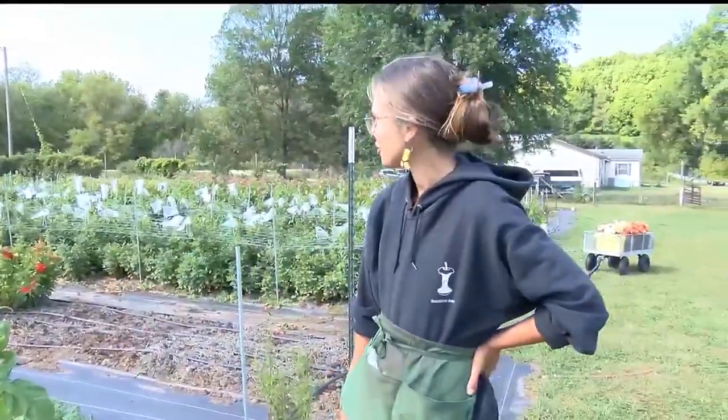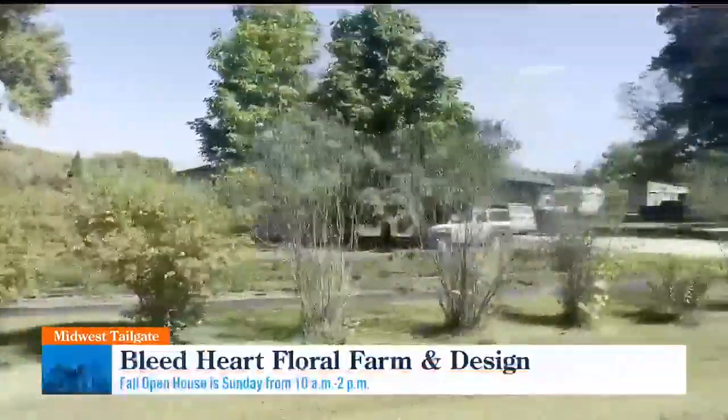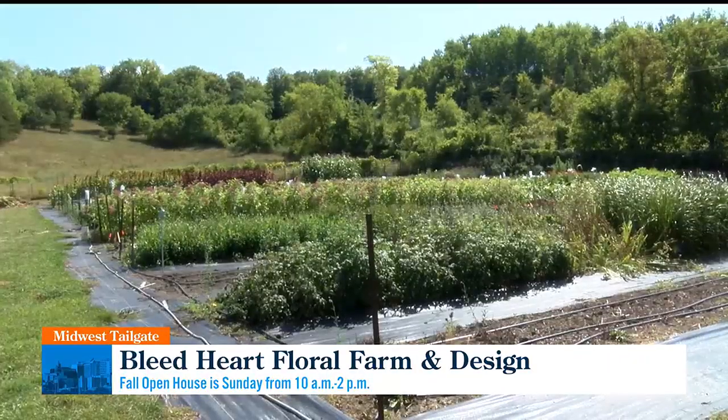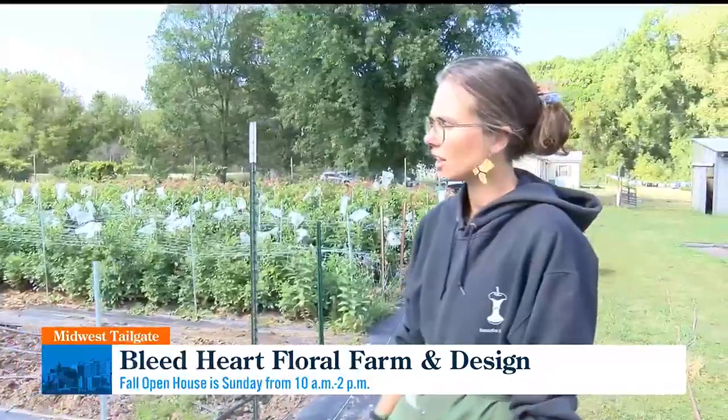This is Bleed Heart Floral and Design. It's a cut flower farm not far from Mazeppa. I also do a design studio, but all of this is where I'm growing flowers for wholesale clients like florists, my CSA, and then any weddings I do — a small amount of weddings every year.